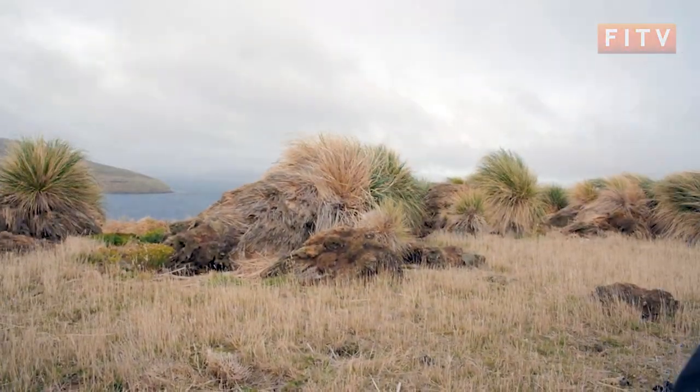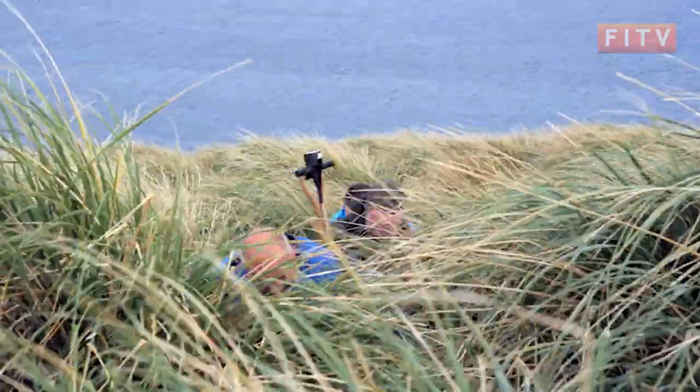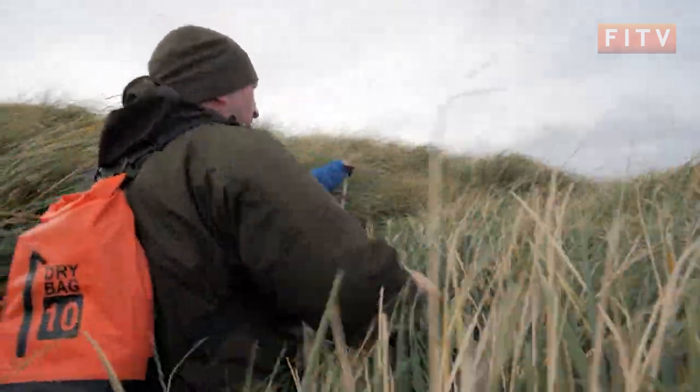On the flanks as we move up the hill we're getting really dense tussock grass — it's pretty much only tussock grass all the way up here. We've done some soil samples; soil depth isn't too bad, probably getting up to half a metre to three quarters of a metre soil depth.